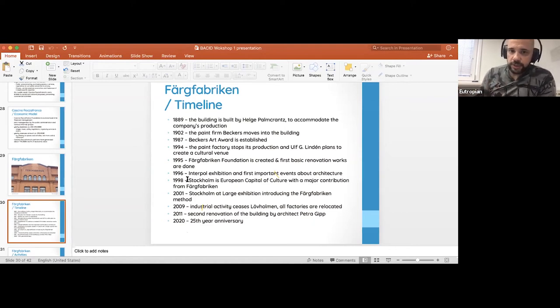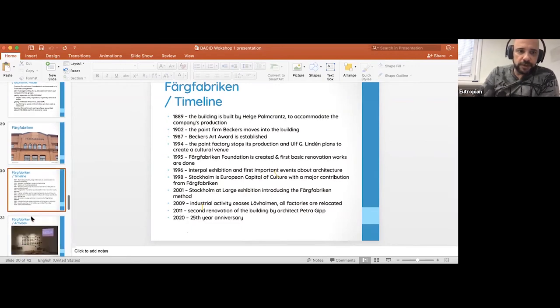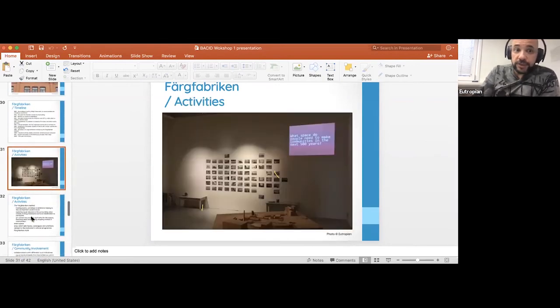Renovations were done and exhibitions started taking place. These exhibitions were always the result of a process — there's even a method called the Färgfabriken method — which brought together people of different backgrounds who would normally not get together and had them converge and discuss issues. These discussions are what the exhibitions came out of, so it serves a very unique purpose in that regard.